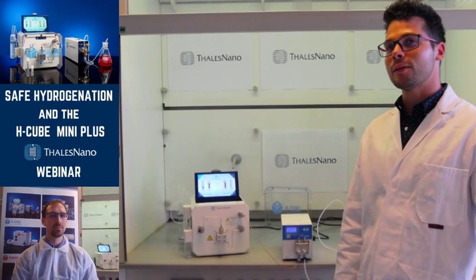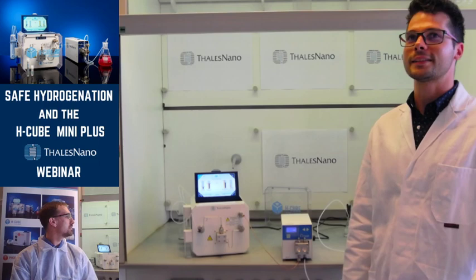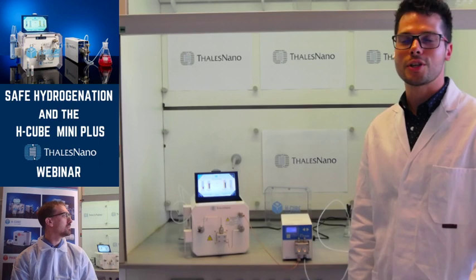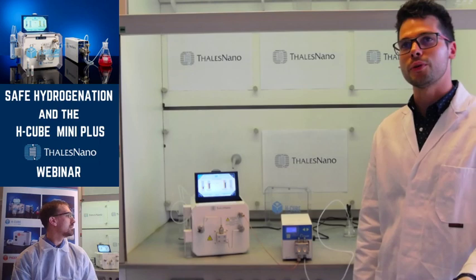Today's webinar has three major parts, and it takes about 60 minutes altogether. The first section will be a short presentation from my colleague Gellir Csipos, who is the principal scientist of Cominex. Cominex is our sister CRO company. You will get more information in his presentation about our holding structure, safe hydrogenation practices, and the basics of flow chemistry.